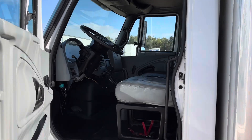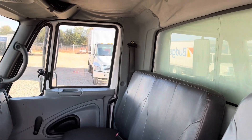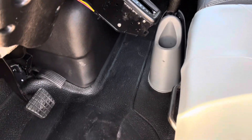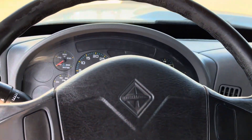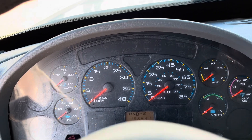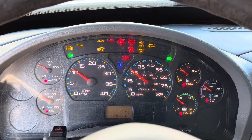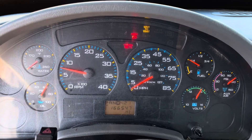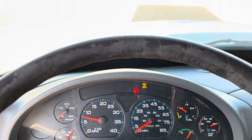Checking out the interior — it's been detailed just like the outside of the truck. Let's start her up. It's at 166,547 miles and this truck is in great condition.